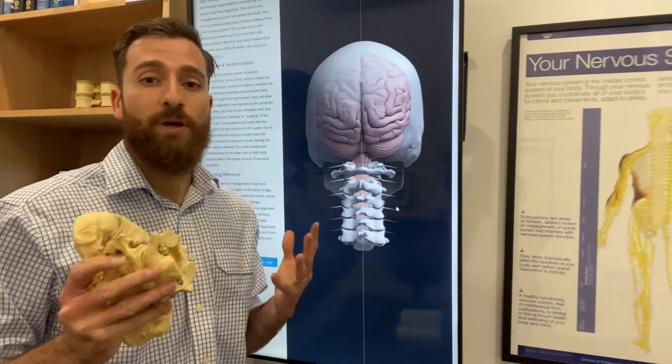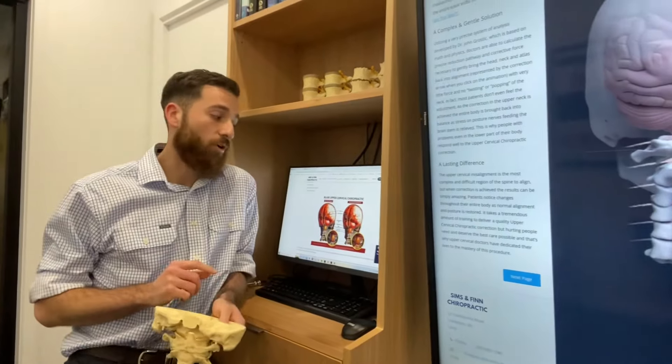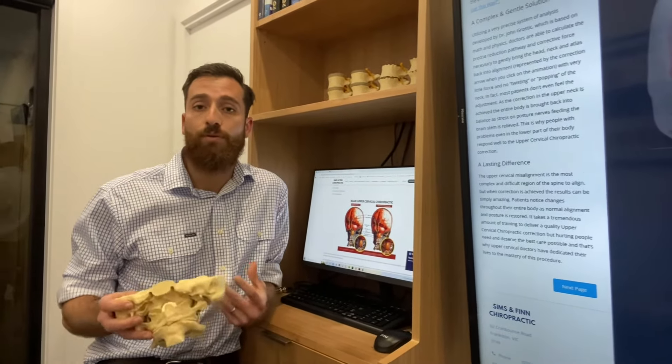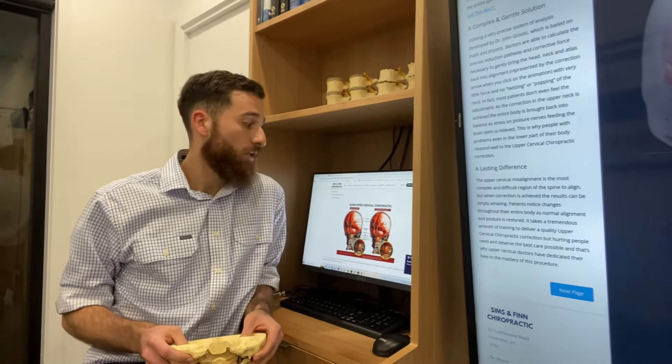So if you're interested in learning more about upper cervical chiropractic and the techniques that we use here at Sims and Finn, jump on our website — Sims and Finn Chiropractic. We've got great information on the approaches that we use, but also the manner in which an upper cervical consult occurs.